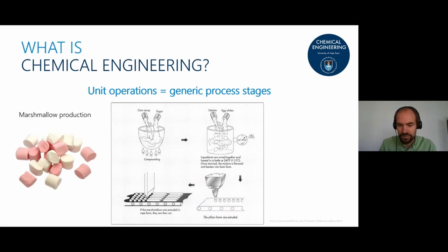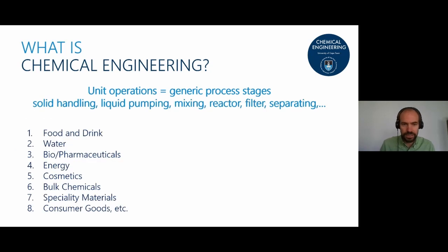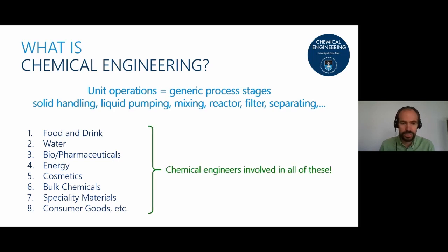All of these generic stages — solid handling, liquid pumping, and so on — are needed to produce food and drinks, water, pharmaceuticals, cosmetics, energy, bulk chemicals, and materials. In all of these industries, unit operations turn something from a raw product into a final product. Because of that, chemical engineers are involved in all of them, making chemical engineers extremely versatile in where they can work.